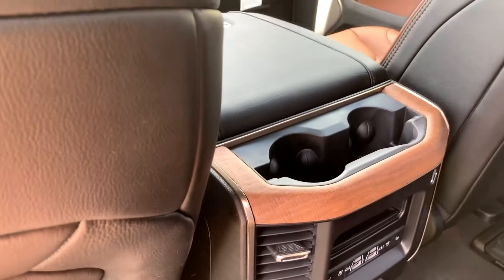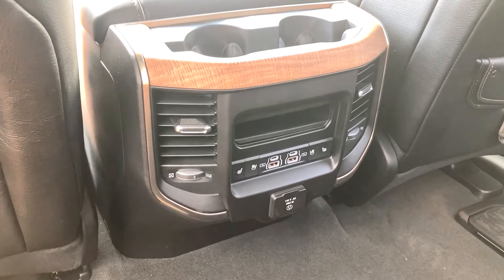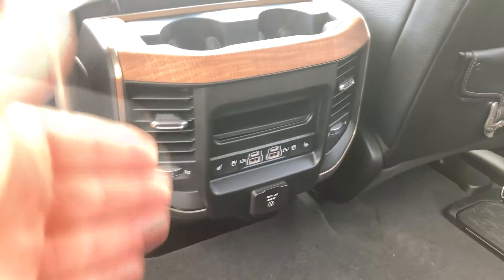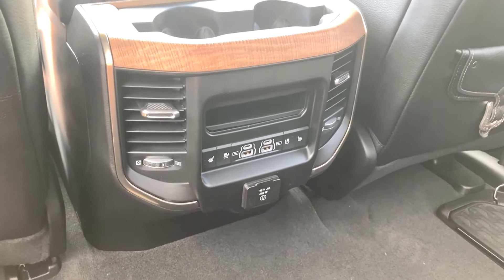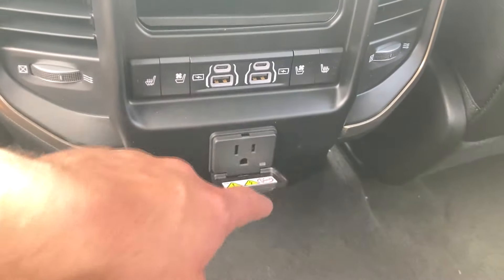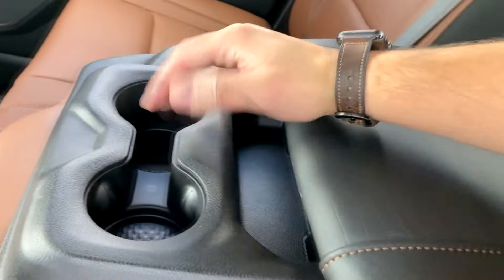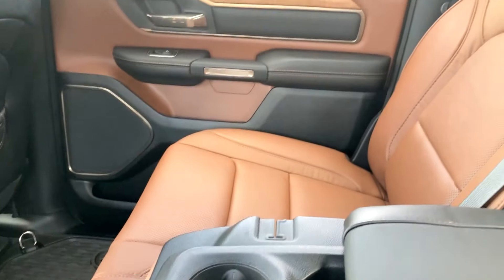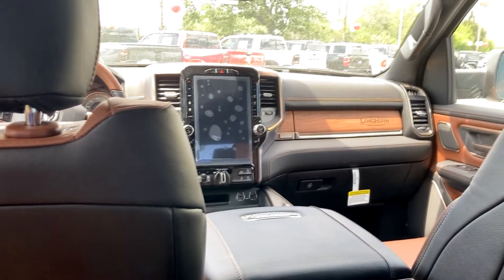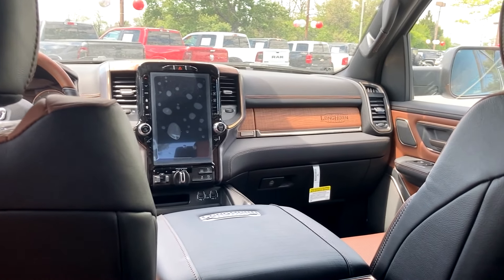Stepping inside and closing the door, in the center here you're going to have even more amenities. In addition to climate vents and USBs, you're also going to get heated and ventilated seats back here — that's incredibly rare in this segment, so it's really nice to see ventilated seats for the rear passengers. You're also going to get a household outlet. And you do have the ability to fold this forward for a little armrest with its own storage and two cup holders. It is probably the best place to be on a long road trip — I'd take this even above some luxury cars because of the space and how airy and roomy it is.